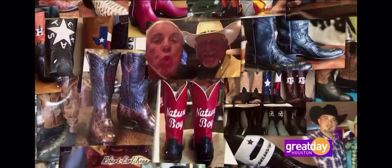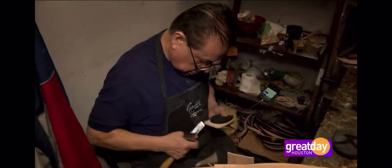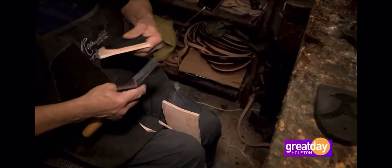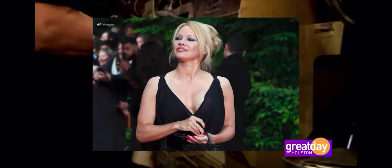Your boot maker back there has been doing this for a long time. He's one of the best at it. He's been doing it for 50 years — named Raul Cerillo. He used to work for a famous boot maker named Paul Bond in Nogales, Arizona, from the time he was 16 years old till Paul Bond passed away. He made boots for Steve McQueen, John Wayne, Roy Rogers, Pamela Anderson.